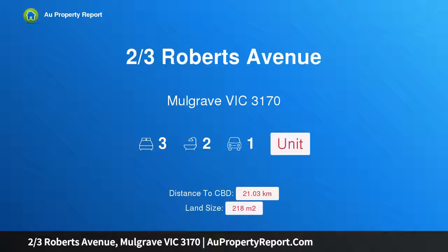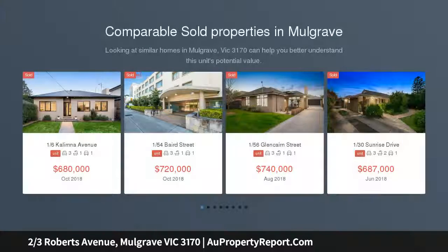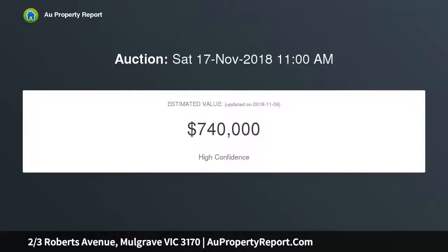Welcome to 2/3 Roberts Avenue, Mulgrave, Victoria 3170 — a perfect location that ticks all the boxes. If space and location are what you're after, this modern single-story unit certainly fits the bill, featuring three big bedrooms, large living and dining areas, a single car garage, and no body corporate. It's well suited to a first home buyer, downsizer, or smart investor.